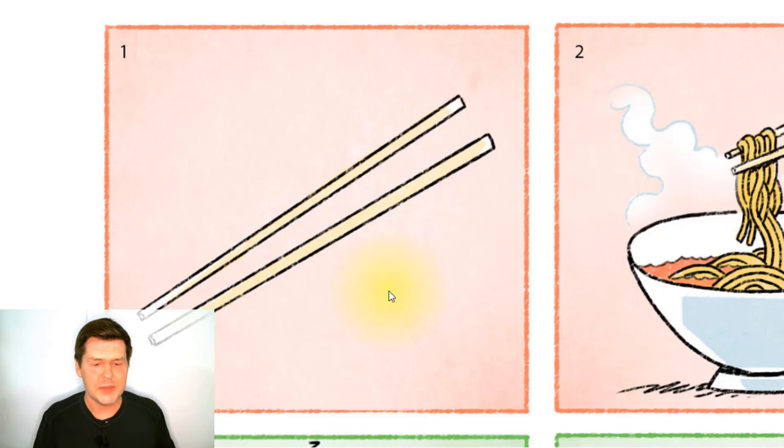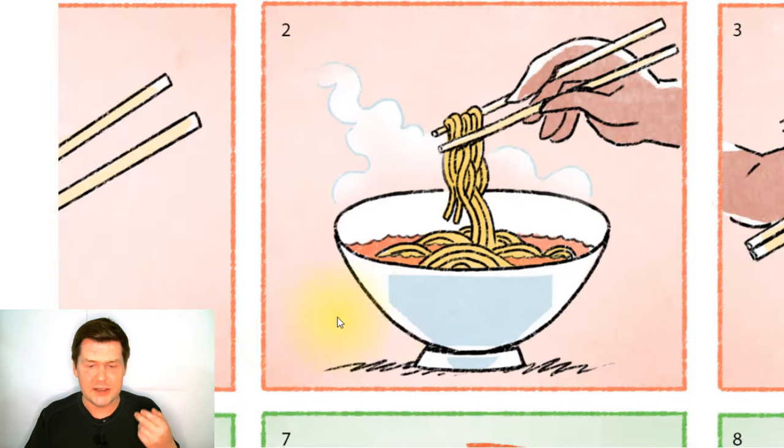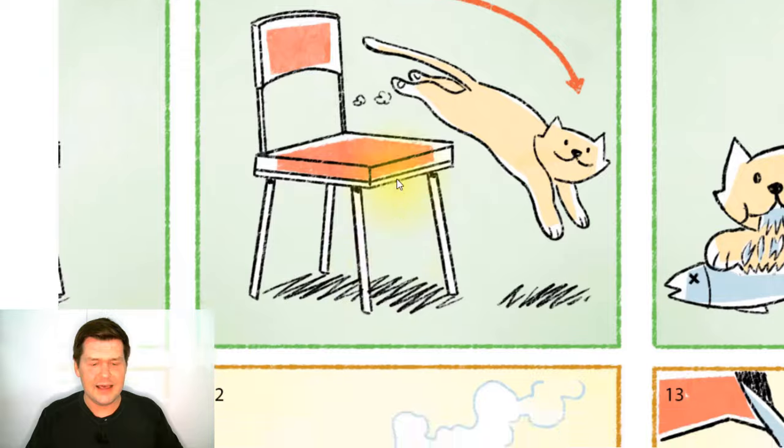Chopsticks are used for eating. In many Asian countries, people often use chopsticks to eat. In countries like China and Japan, chopsticks are very common. But in Western countries such as Canada or the United States, most people do not often use chopsticks. Most people use utensils like spoons, forks, or knives. Chopsticks are commonly used to eat things like noodles and rice.